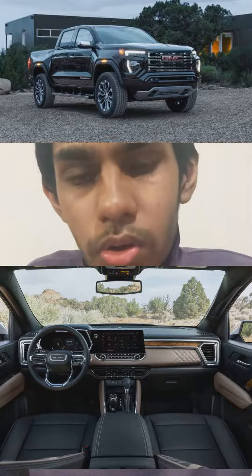There are further upgrades: 33 inch tires and 17 inch beadlock wheels. Very impressive from GMC.